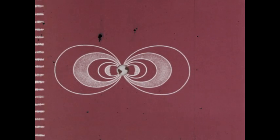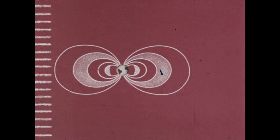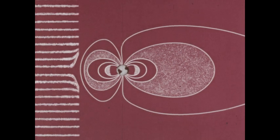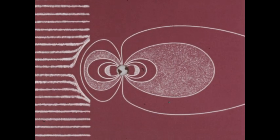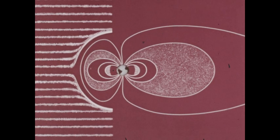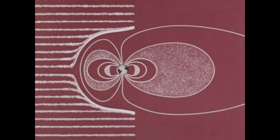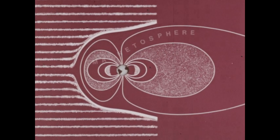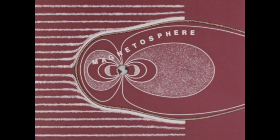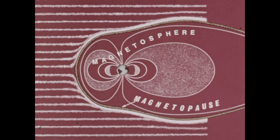This solar wind — the source of the Van Allen belt particles — also modifies the shape of the Earth's magnetic field. Satellite measurements indicate that the Earth's magnetic field resembles a teardrop with a very long tail. Instead of being an orderly field extending almost endlessly into space, the magnetic field appears to be confined in a space called the magnetosphere, bounded by a thin layer of charged particles called the magnetopause.